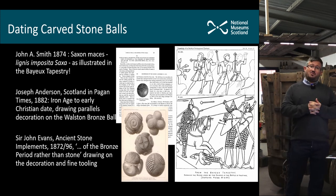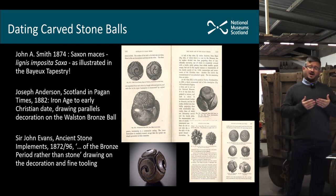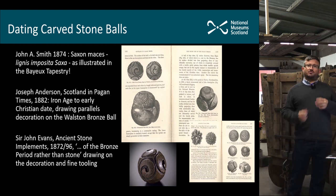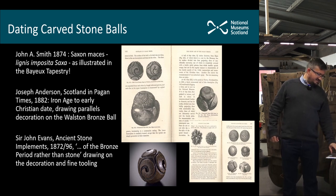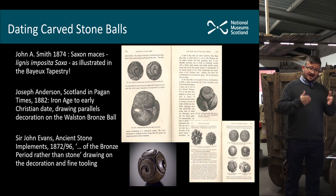Smith was convinced the carved stone balls were mounted as mace heads and that they were brought to Scotland by fleeing Saxons after 1066. That didn't hold much water and was never a well-grounded theory. Not long after, Joseph Anderson, in his Rhind Lectures published as 'Scotland in Pagan Times', suggested that the objects were in fact Iron Age to early Christian in date. He drew on the Woolston bronze ball from Lanarkshire — a very small ball with Celtic-style decoration — and highlighted the Elgin ball and the Towie ball with spiral decorations as parallels.